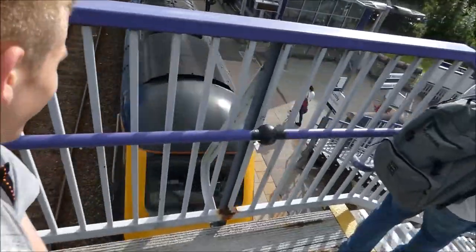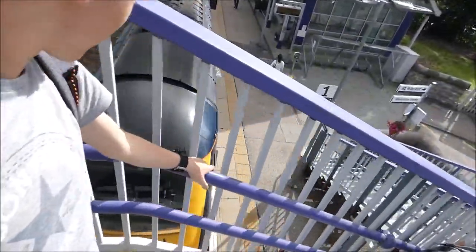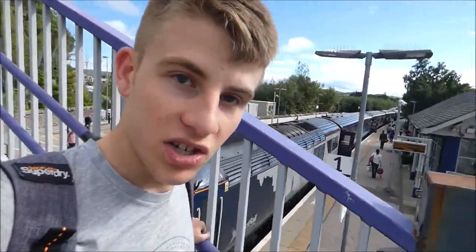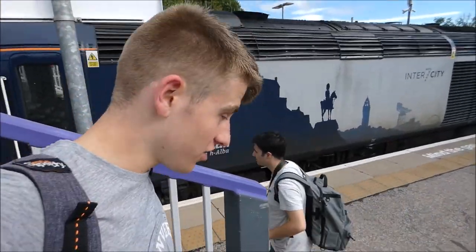We've got off the train and we're in Dyce, and we're going to get on one of these buses which is our rail replacement for about an hour. We've just arrived in a place called Huntley — that's where the rail replacement bus went to. We've found our next train, which is down there — it's an HST. This is going to be taking us to Inverness — about one hour or so for this journey.